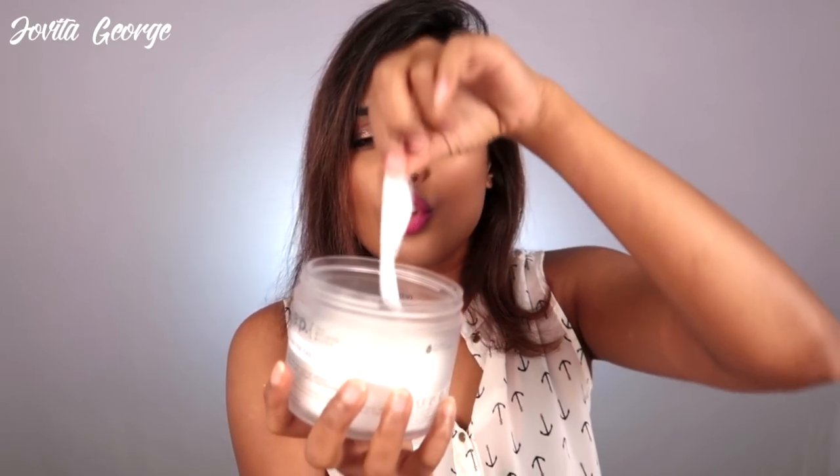First, we have the Rep Gentle Face Cleansing Pad. They are individual soaked cotton pads with makeup remover and they are so flimsy — I honestly did not expect much. It said Gentle Makeup Removing Pad, and when I apply makeup for a tutorial, I am caking it on, so I didn't think it would do much. But don't be fooled by the word gentle — it's gentle on the skin but it's powerful. One small pad removes everything on your face, and that is so impressive.